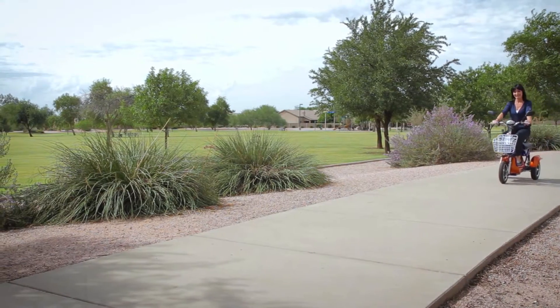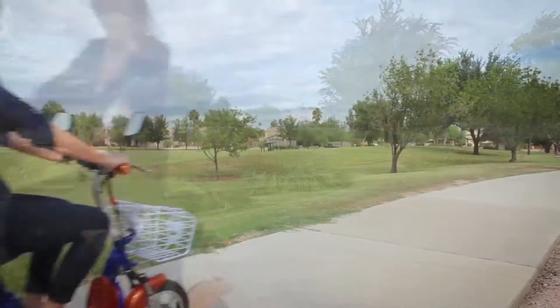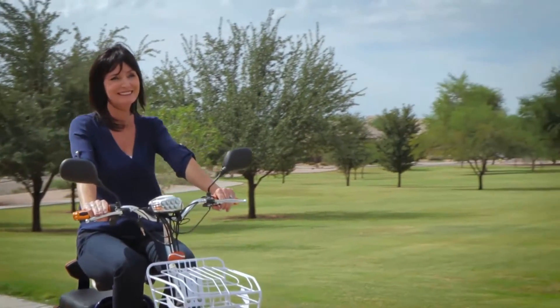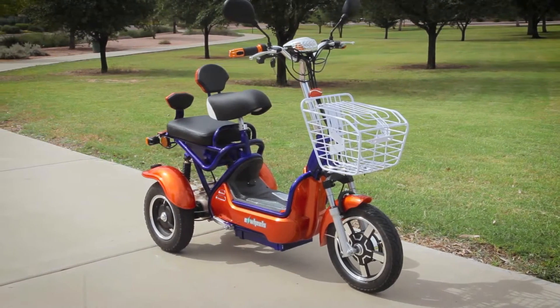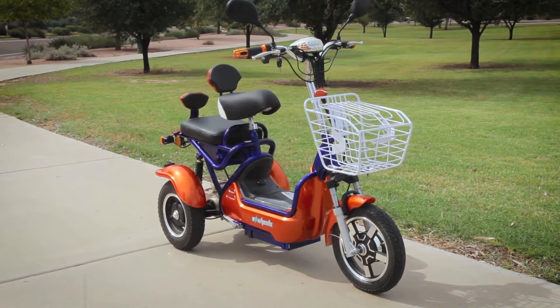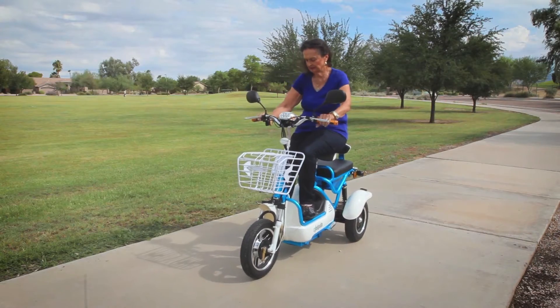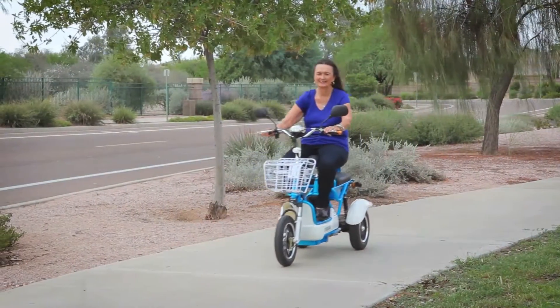The EW27 E-Wheels Crossover Pre-Mobility Scooter is the fastest, longest range, designer style, and most affordable pre-mobility scooter available on the market today. The Crossover is perfect for active riders that simply need assistance for traveling longer distances than they can physically walk, and is designed for riders that have full physical use of their hands and arms along with good hand-eye coordination.